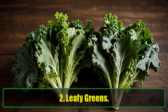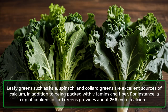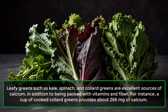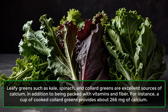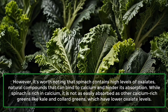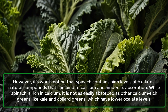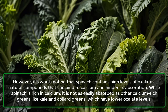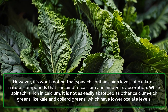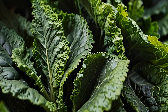2. Leafy Greens. Leafy greens such as kale, spinach, and collard greens are excellent sources of calcium, in addition to being packed with vitamins and fiber. For instance, a cup of cooked collard greens provides about 266 mg of calcium. However, spinach contains high levels of oxalates — natural compounds that can bind to calcium and hinder its absorption — making it less easily absorbed than kale and collard greens, which have lower oxalate levels.